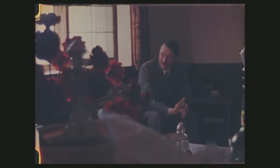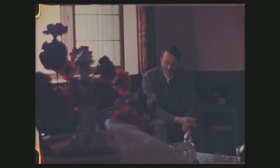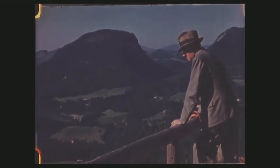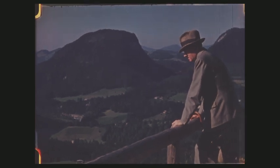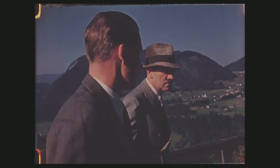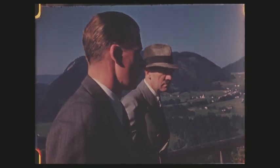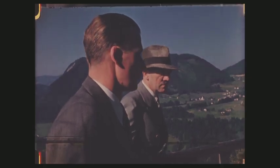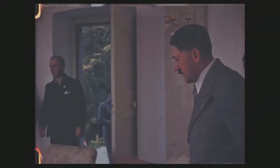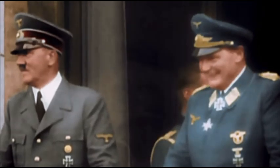Adolf Hitler and uniforms — have you ever seen him dressed in something else? Well, you have now, in this movie, filmed by his mistress Eva Braun at his favorite residence, the Berghof in the Obersalzberg. In private, Hitler would often wear civilian clothing, like a suit. But in public, he usually wore a uniform.